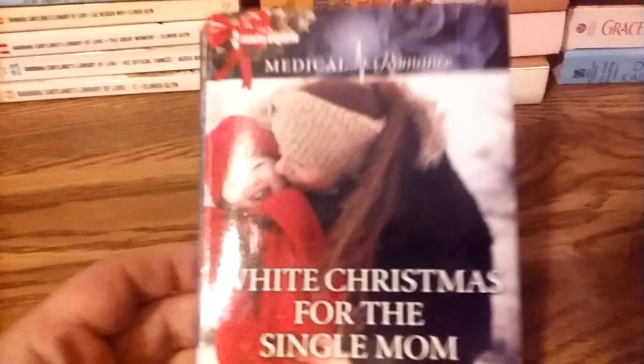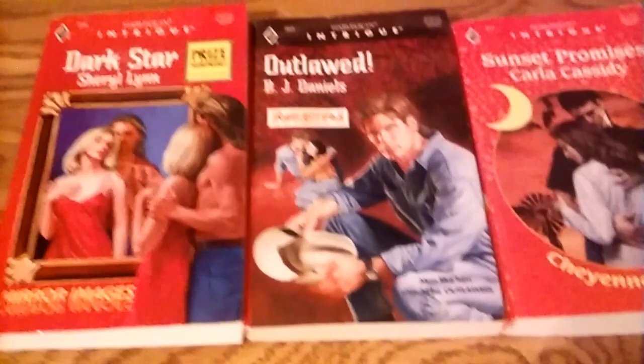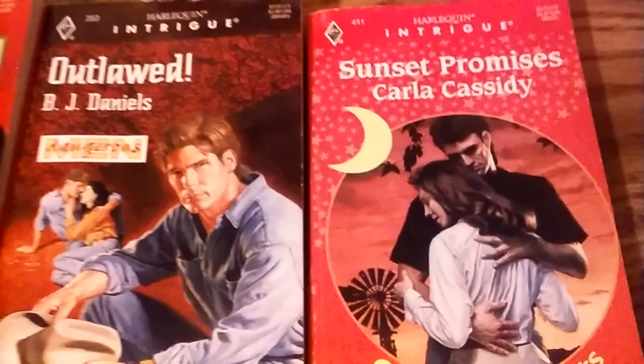This one was actually in the free box at the library — a Medical Romance, book number 853 from December 2016. These are larger print; Medical Romance is apparently not available in the United States at stores, through the website only. Some Harlequin Intrigue from the 1990s: book number 336 — that one looks interesting, Dark Star — book number 353, and a Carla Cassidy, book number 411, which I believe was part of a trilogy. Two more Harlequin Intrigues also from the free box: book numbers 490 and 521.